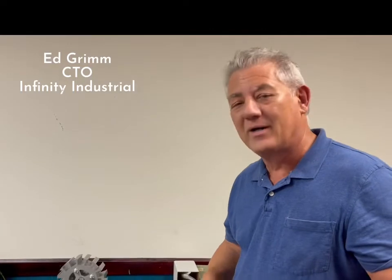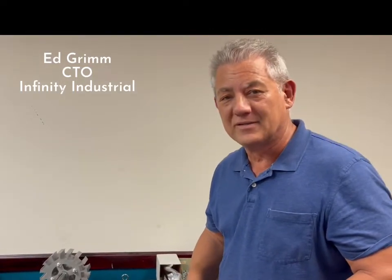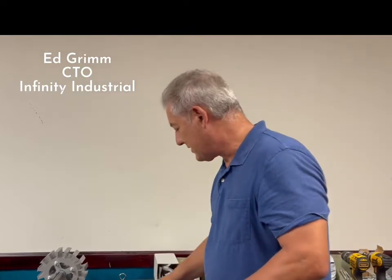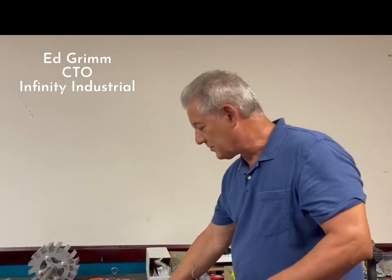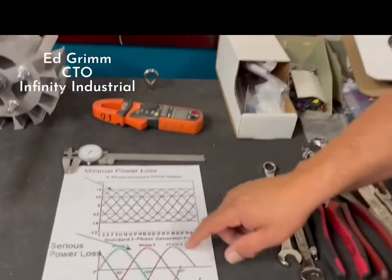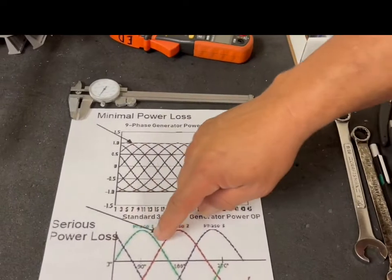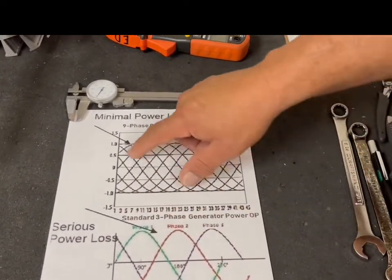The essence of why nine-phase is a key question anybody comes to ask, because they've never heard of the nine-phase. We're just going to touch on that briefly here. You take a look at this graph right here, which shows three-phase with the green, red, and black lines, and you can see the power drops after each phase, so you have these gaps in there.